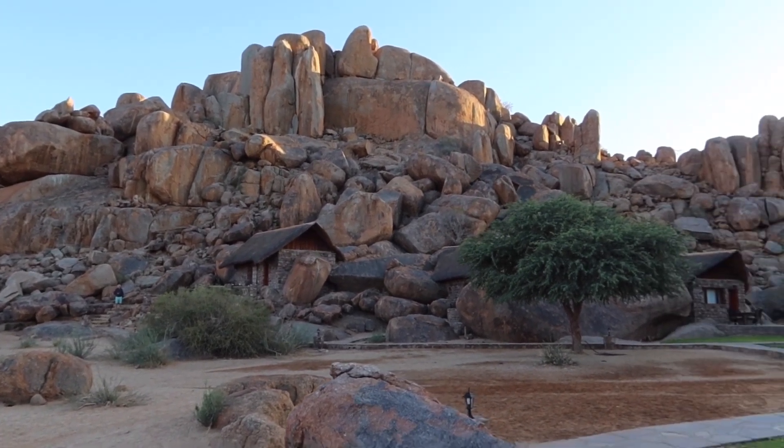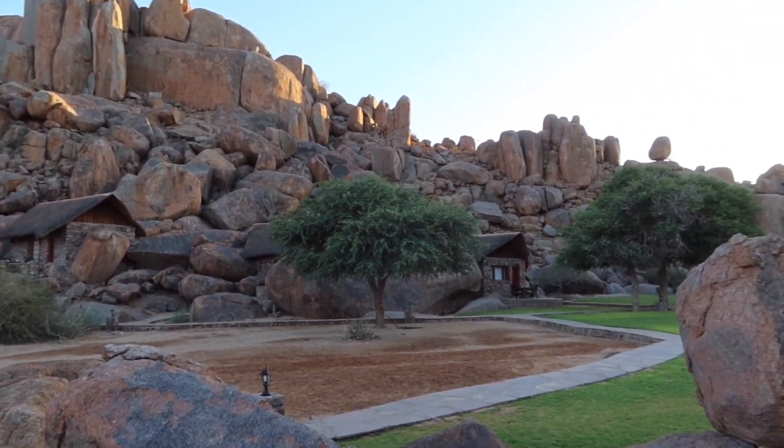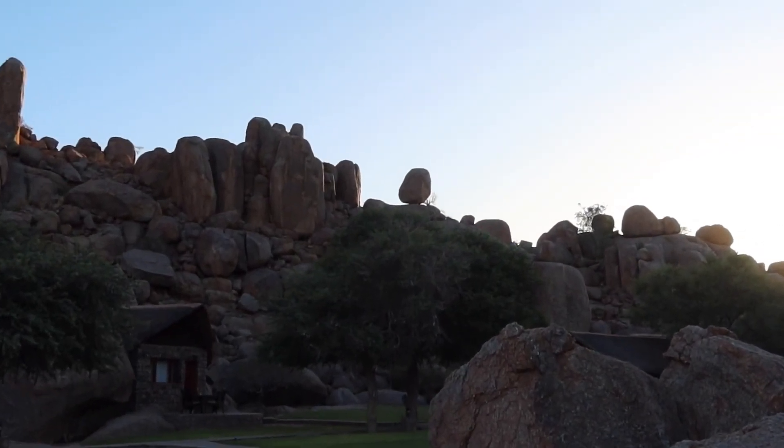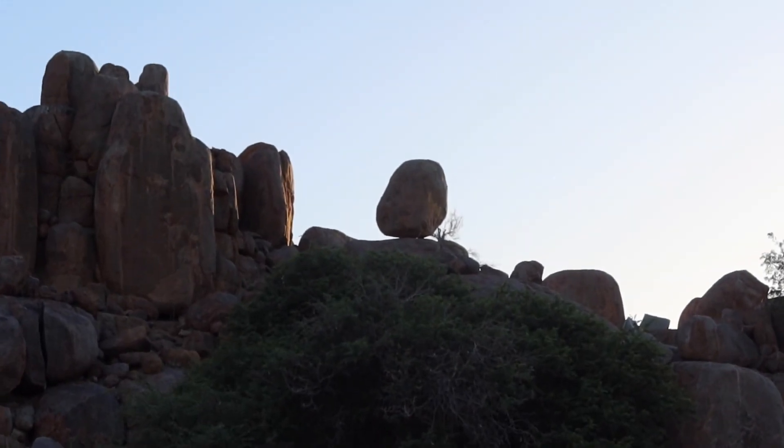Not too far down the road from the main route, we'll be taking a little detour to some natural hot springs here in this part of Namibia — a place called Ice Ice.